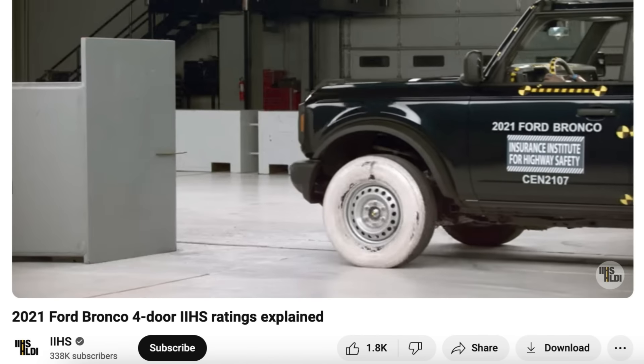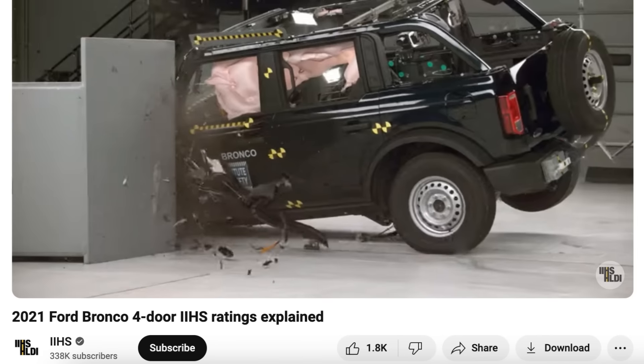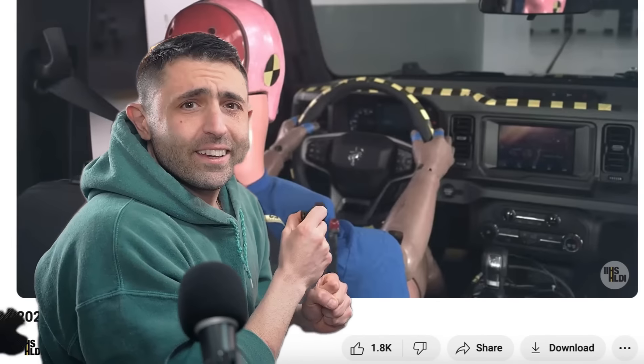Surprisingly, the Bronco performed very well in the small overlap crash test conducted by the IIHS. I was a fan of the Bronco before watching this crash test, and I'll tell you, I'm a bit more interested in it now.